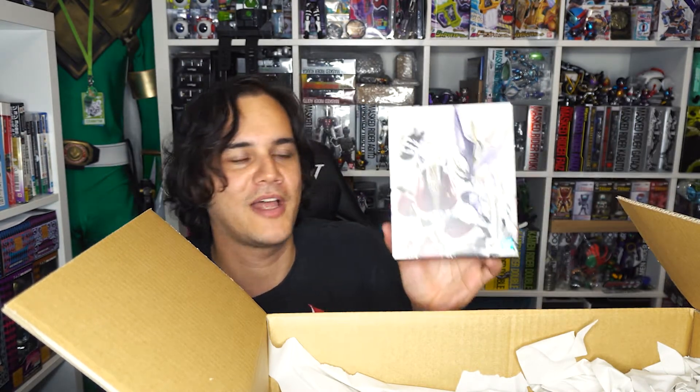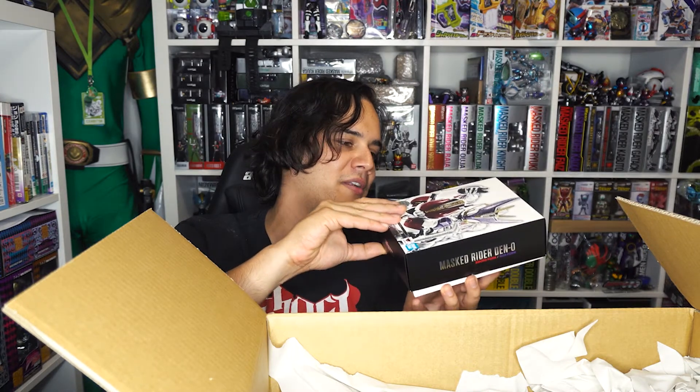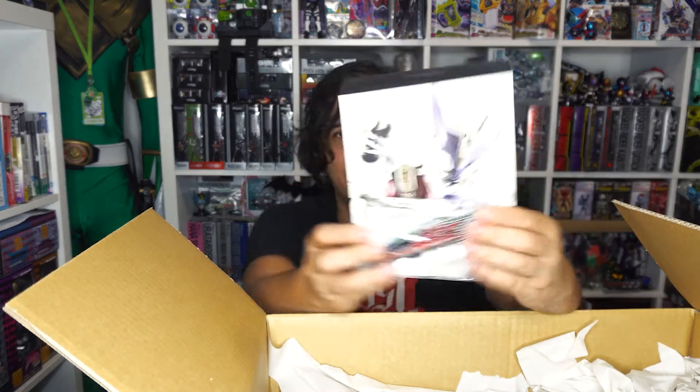Kamen Rider Den-O — sword and gun form! Finally got my own one, I've been waiting for ages. This one was in B-plus condition, so they opened it, said that's pretty cool, and popped it back in the box. I do have a platform coming, so I could potentially have sword and gun form on display. And you would have seen in a previous episode I got Momotaro, so I could do a lot of things with all my Den-O items — I could also display it with my acrylic logo.